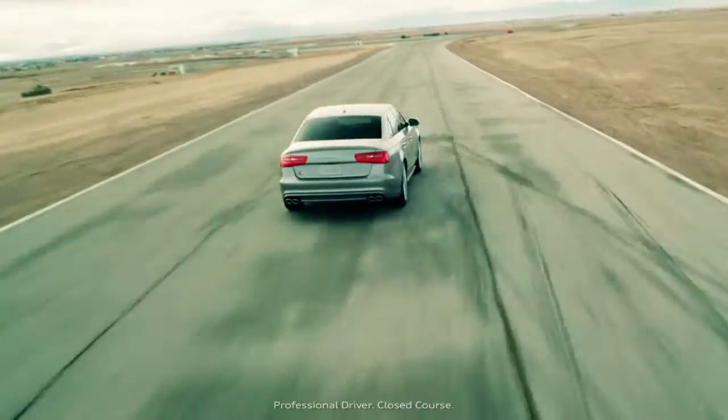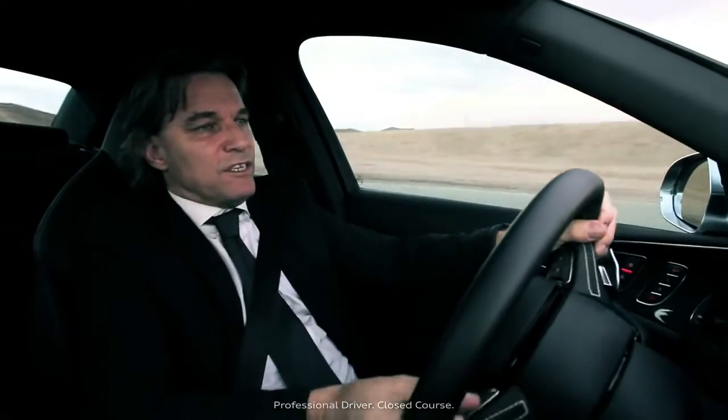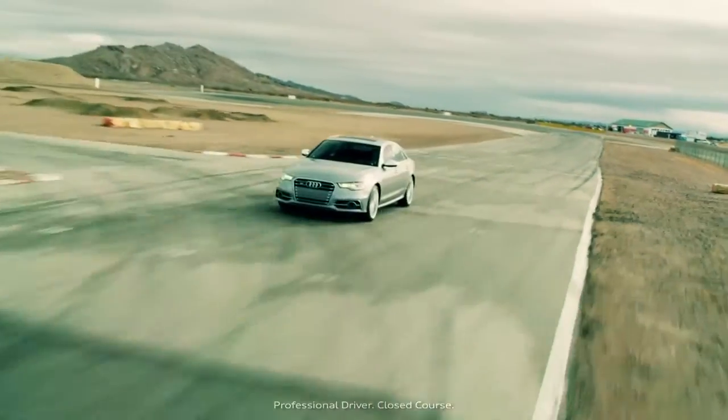So we're heading back to the finish line now, but truthfully, I don't really want to give this car back. I mean, this is a superb car.